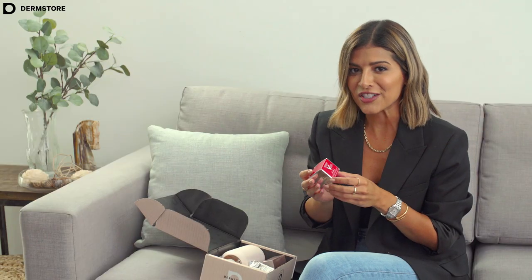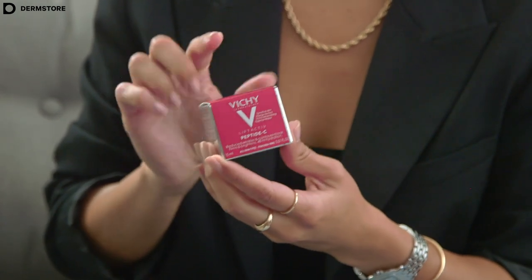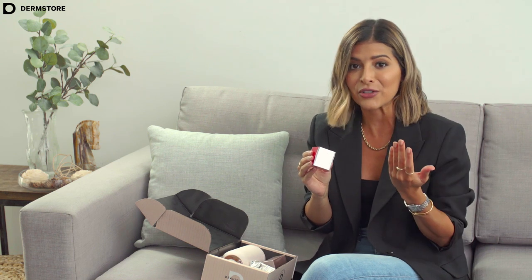Next, we have this product from Vichy. This is one of their newest products, so I haven't had the chance to try it out — I'm going to try it with you guys. This is a vitamin C moisturizing cream. It's going to help reduce wrinkles, brighten your skin, make it look more firm, and it has 48-hour hydration.